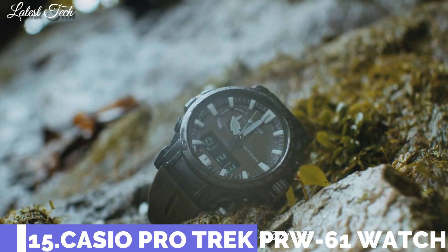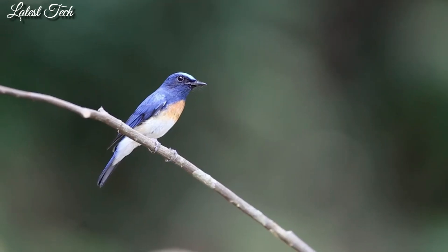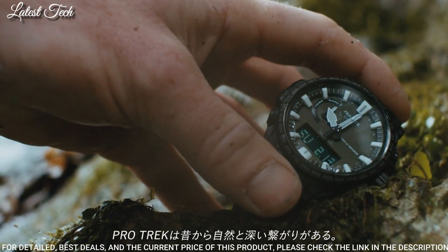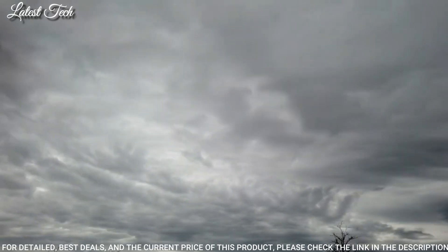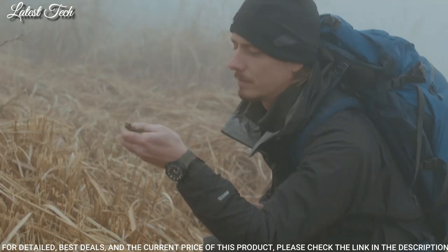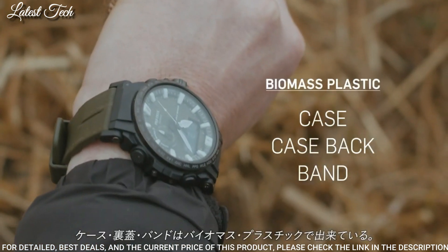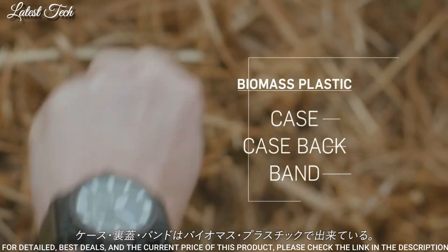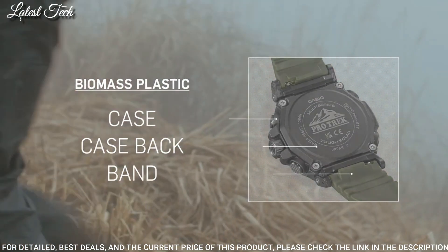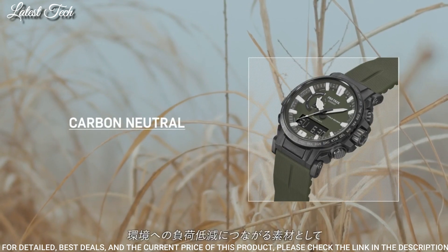Number 15: Casio ProTrek Climber Line PRW-61Y Men's Watch. Solar Quartz Movement and 5673 caliber. Polymer stainless steel hard coating case of round shape. Case dimensions are 47.7 mm in diameter and 14.7 mm in thickness. Display type: analog digital. This timepiece has mineral glass, polymer band, 100 meter water resistance.